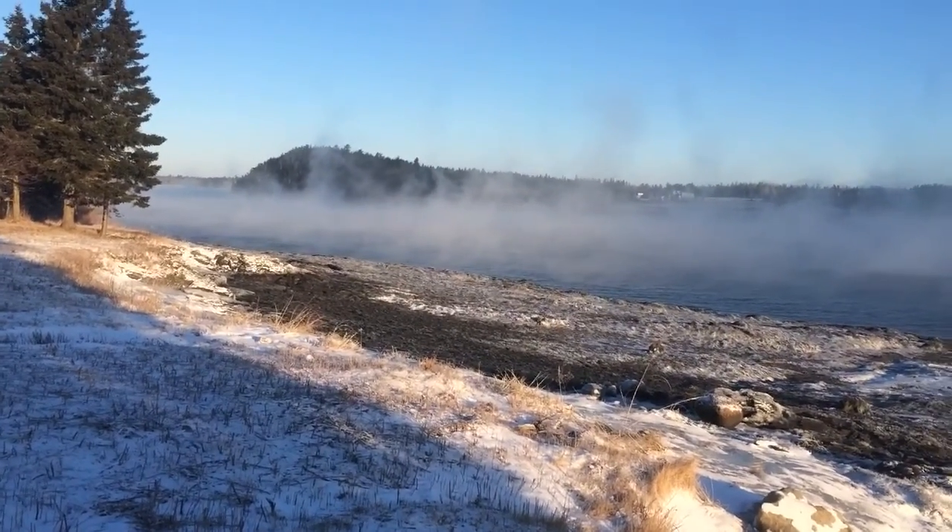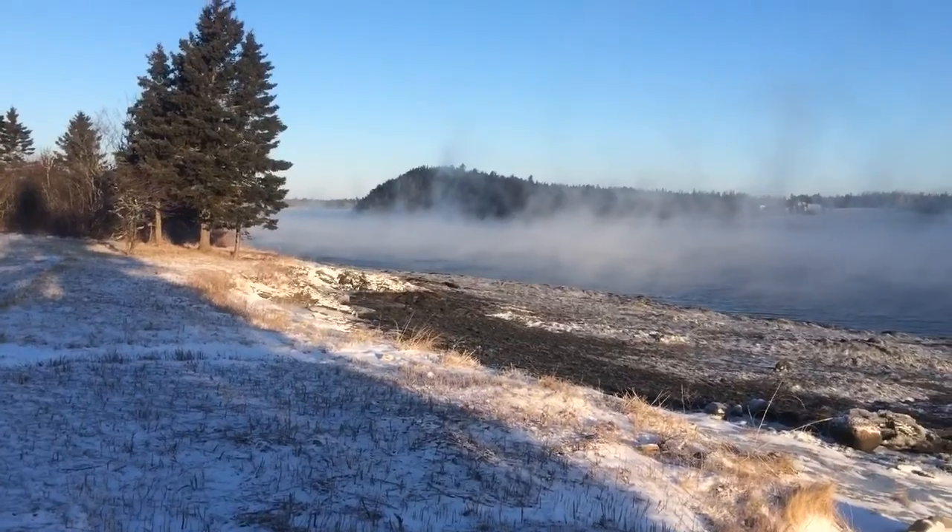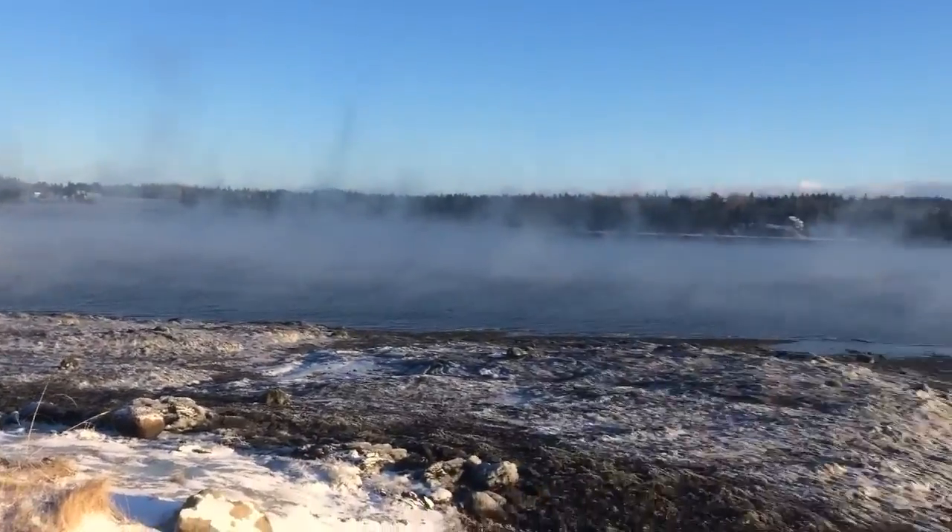Good morning, this is Tide Pool Tim. It's January 8th, it's 10 below zero here on Cobb's Cook Bay.